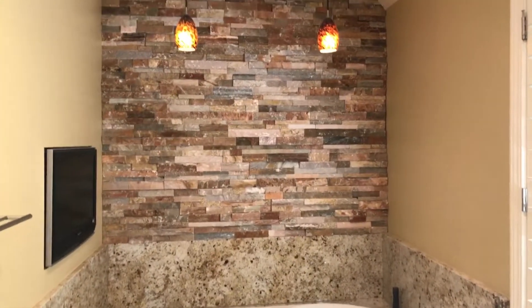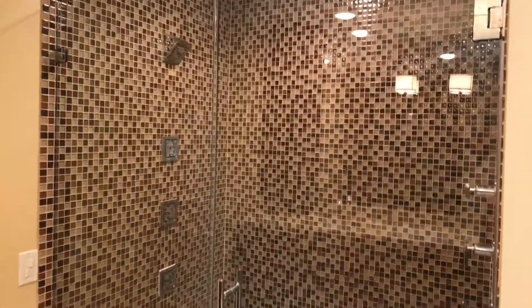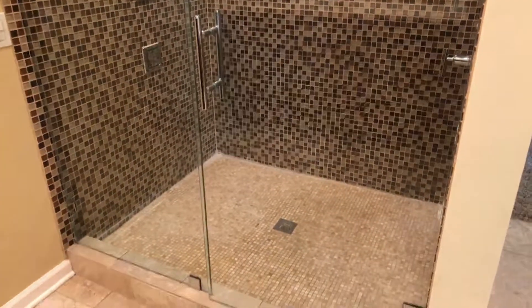And this awesome tub with that beautiful tile, lights, and of course a TV — everybody needs that. And check out this shower. Nothing was spared in these remodels; they are beautiful. The additions they've made to this home are stunning, and of course you have more closet space.